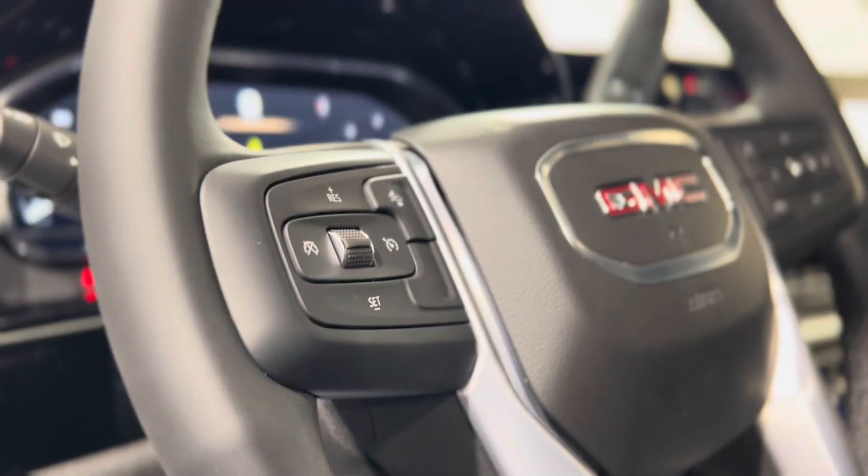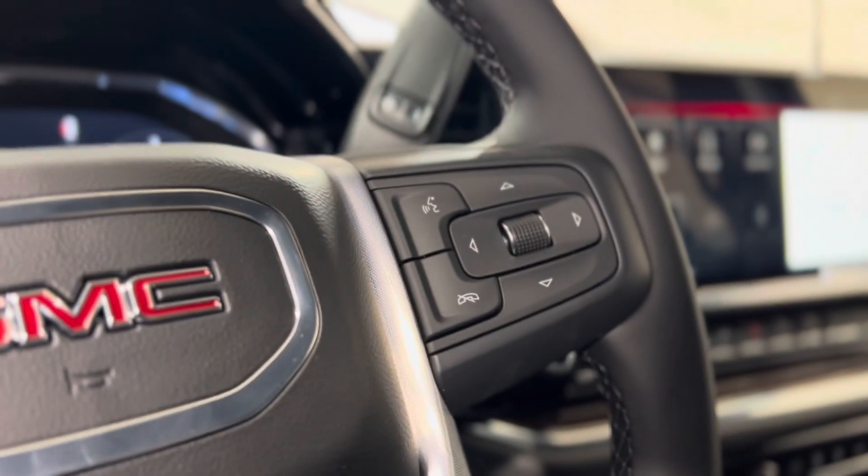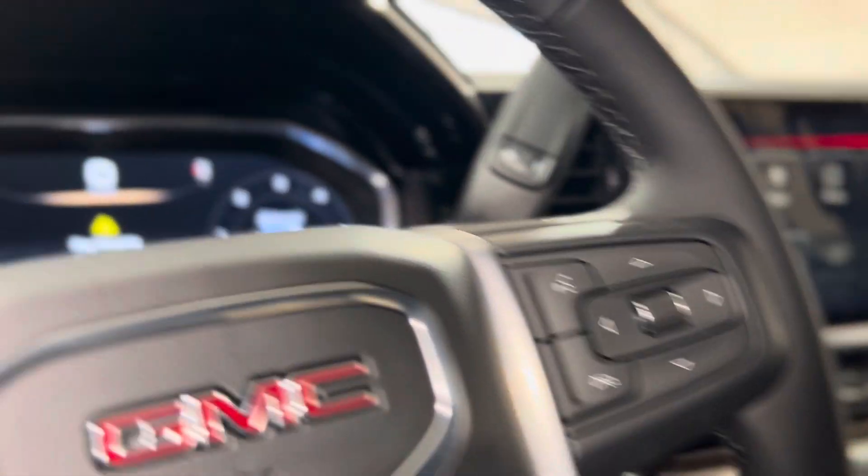On the left of the steering wheel we have some cruise controls, the following distance indicator button, and on the right we have some hands-free touch and voice controls, as well as dash controls leading us down into the dash.